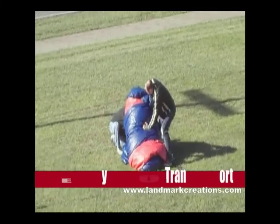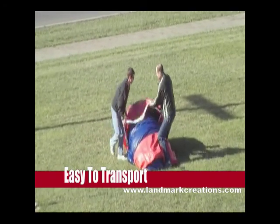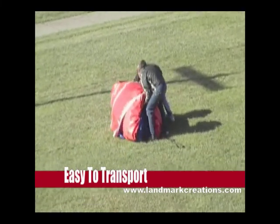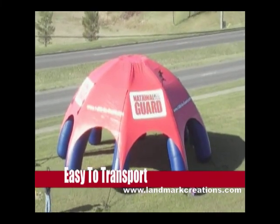Each piece of your mobile marketing package inflates within just minutes. They also deflate quickly and are easy to pack and ship to the next location. The inflatable games and tent are made of durable, flame-retardant vinyl-coated nylon. All National Guard logos will be digitally printed for accuracy and high-quality graphic representation.